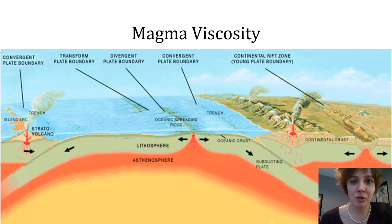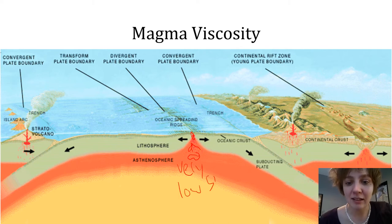At a mid-ocean ridge, mantle material rises upwards, melts, and eventually erupts. This material traverses through very little crust — essentially none — and so these magmas have very low silica content.